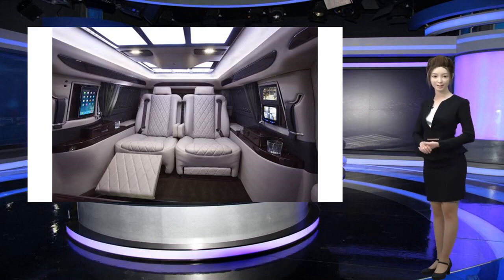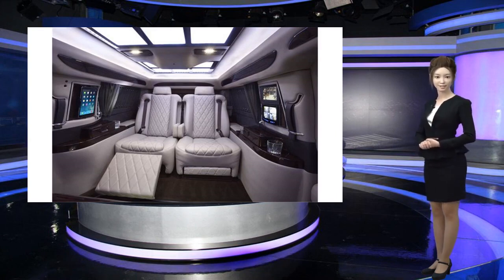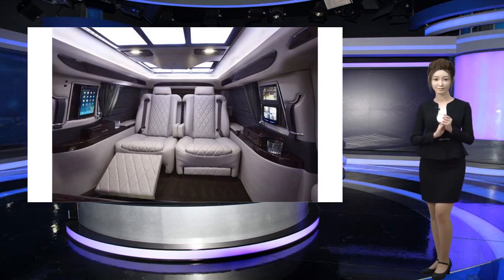The car, which debuted in February, is designed for C-suite executives like CEOs and CFOs and celebrities, according to AT Armor, who are looking for world-class security.